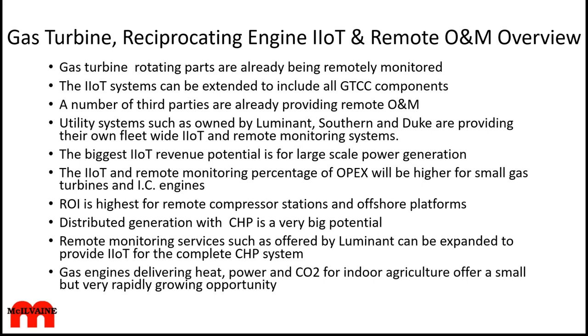The biggest IIoT revenue potential is large-scale power generation. But as a percentage of OPEX, the IIoT and remote monitoring for smaller gas turbines and IC engines is a much bigger part of the pie, because there are so many of them and many are remote. The ROI for IIoT and remote monitoring for compressor stations in remote areas and offshore platforms is very, very high.